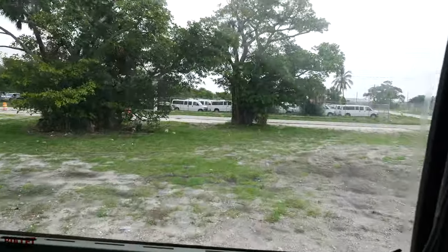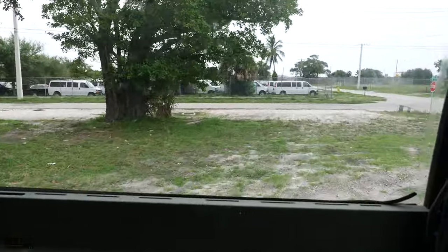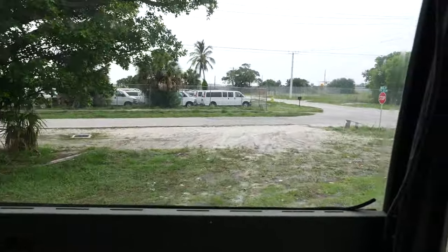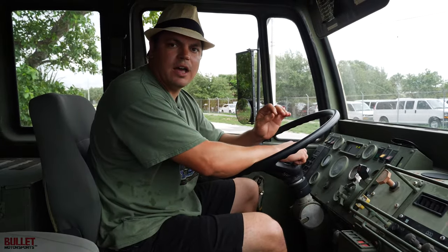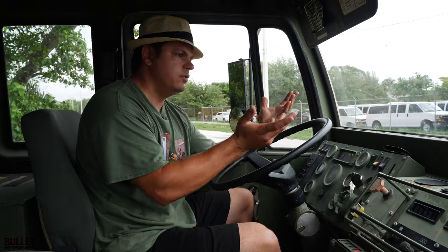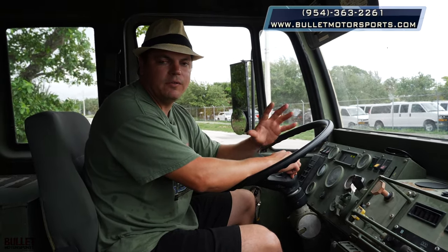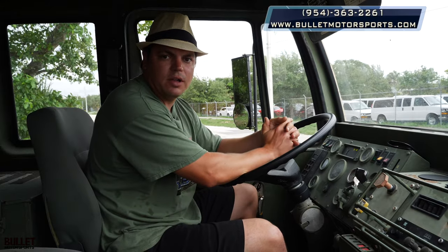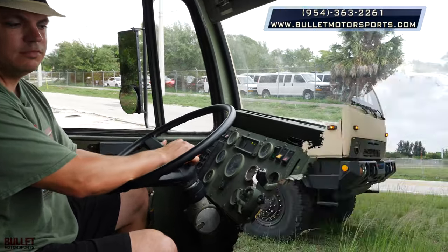Perfect voltage, perfect temperature. If you're looking for a Stewart-Stevenson that you want to continue converting into a camper truck, this is definitely the one to look at. Make sure you guys like and subscribe so we can give you more content like this. We also have an Instagram that'll show all of our inventory before we post it on YouTube or our site. If you need help with shipping, we can ship worldwide. If you're in a different country, we can get you an export license as well. Just give us a call at 954-363-2261.